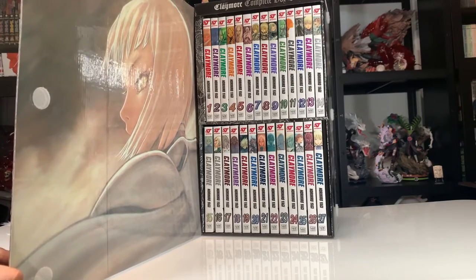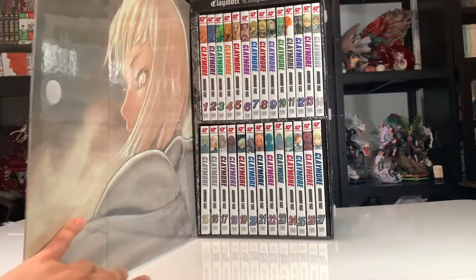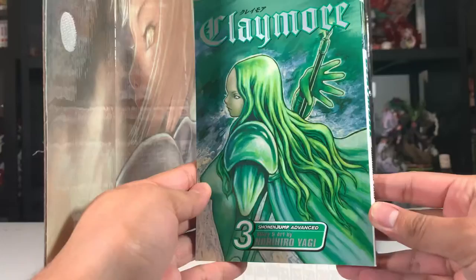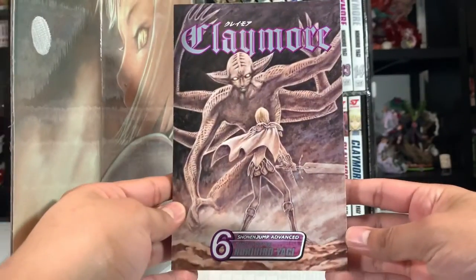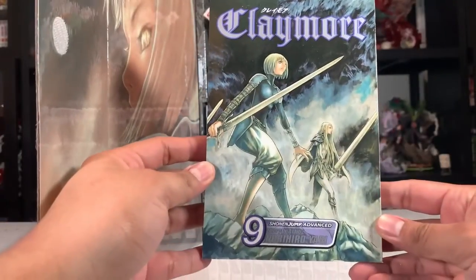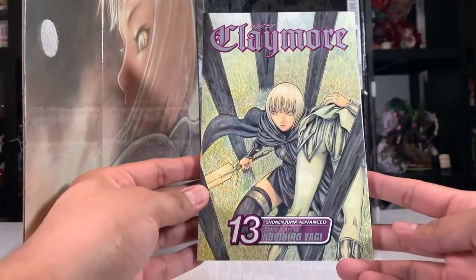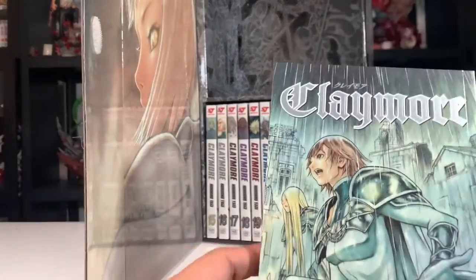If I turn this a little bit you can see all the spines — different colored spines, really digging the look. Here are volume one, two, three, four, five, six — creepy looking creature on that one — seven, eight, nine, ten, eleven, twelve, thirteen, and fourteen. That's it for the top level of this box set.